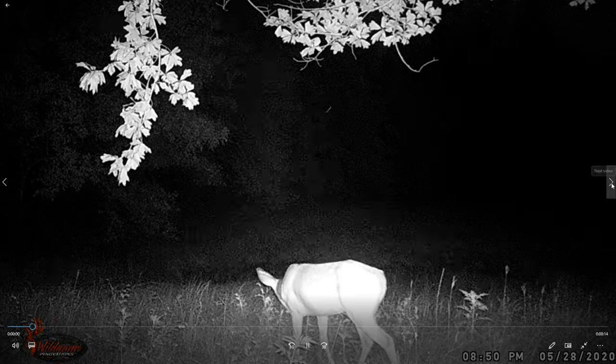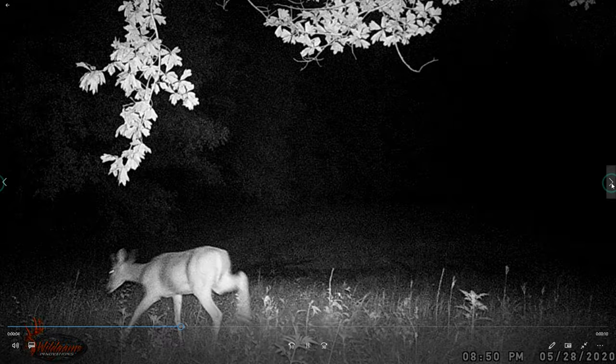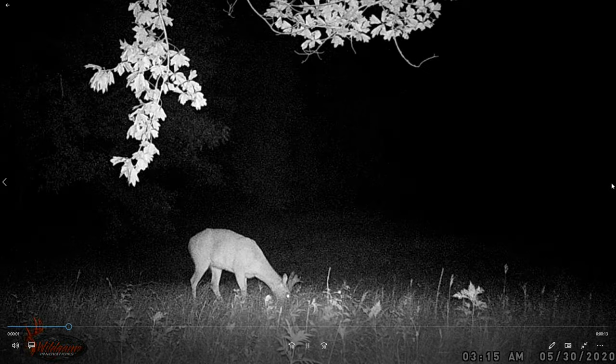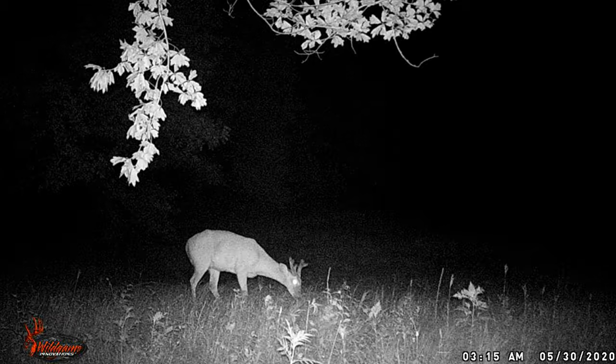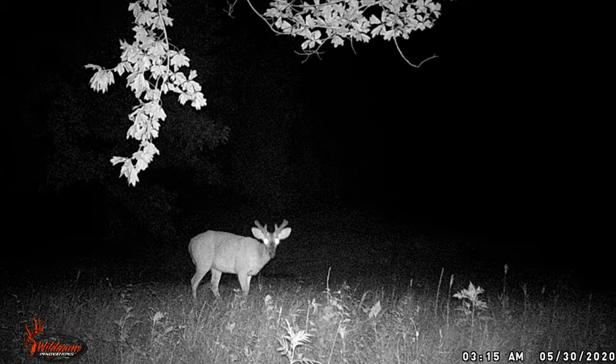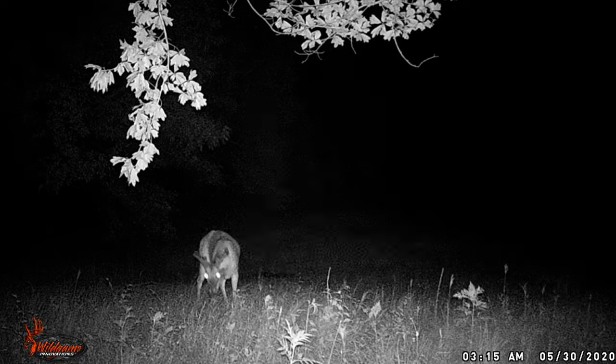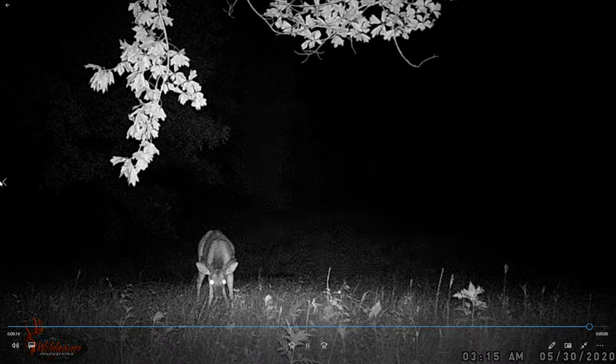This is May - they really start growing in June. That one's a little bit longer. May 28th - there's a nice one, that's a six point. I don't know how big he's going to be. Again, this is May 30th - six point. Nice sized deer there. I don't know how big he's going to be, but that's a six point now. Pretty cool.